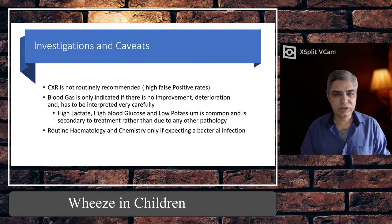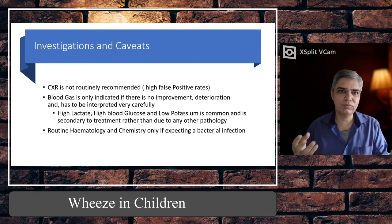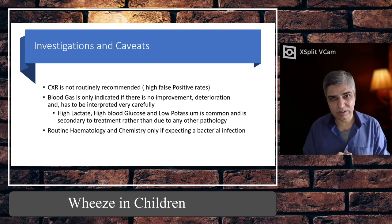Regarding investigations: chest X-ray is not routinely recommended, because in bronchiolitis or wheezy airways it can show fluffy shadows around the right cardiac border which might be mistakenly taken as pneumonia consolidation. Research shows it has a high false positive rate. It's only indicated if the child is very toxic with high temperature, focal crackles, and you are thinking of pneumonia. Blood gas is only indicated if there is no improvement after back-to-back nebulisers — it is not a routine test.